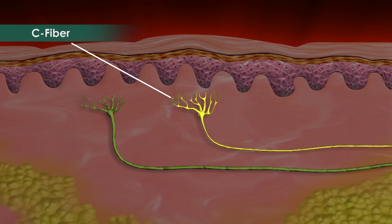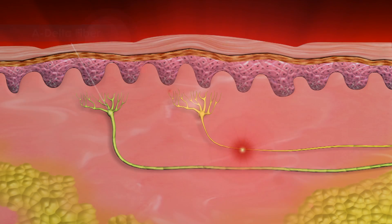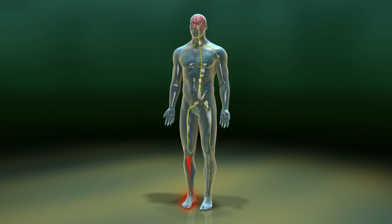These pain sensations are transmitted through small nerve fibers called C fibers. Another type of nerve fiber called A delta fibers are thicker than C fibers and carry sensory information from the skin to the spinal cord.